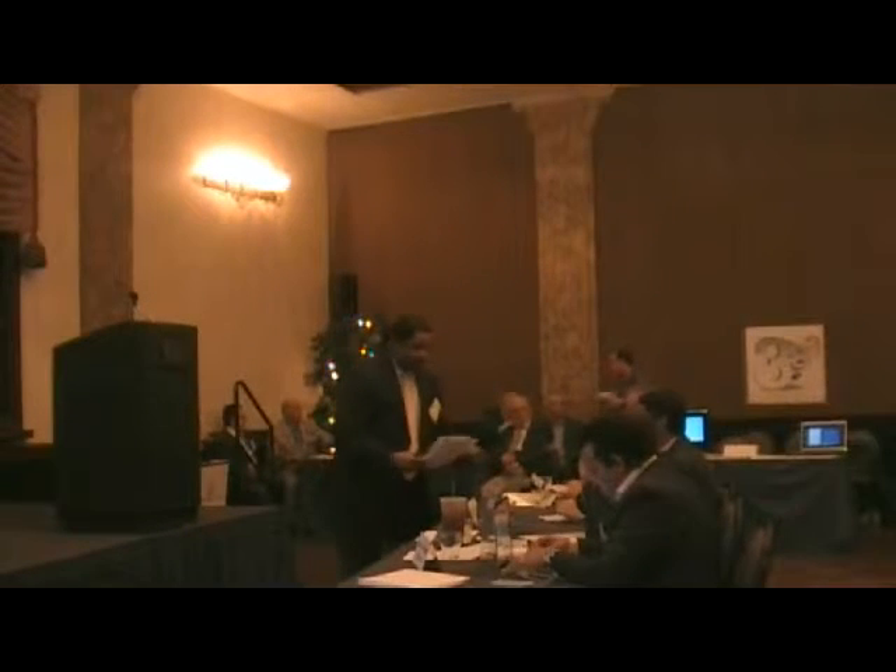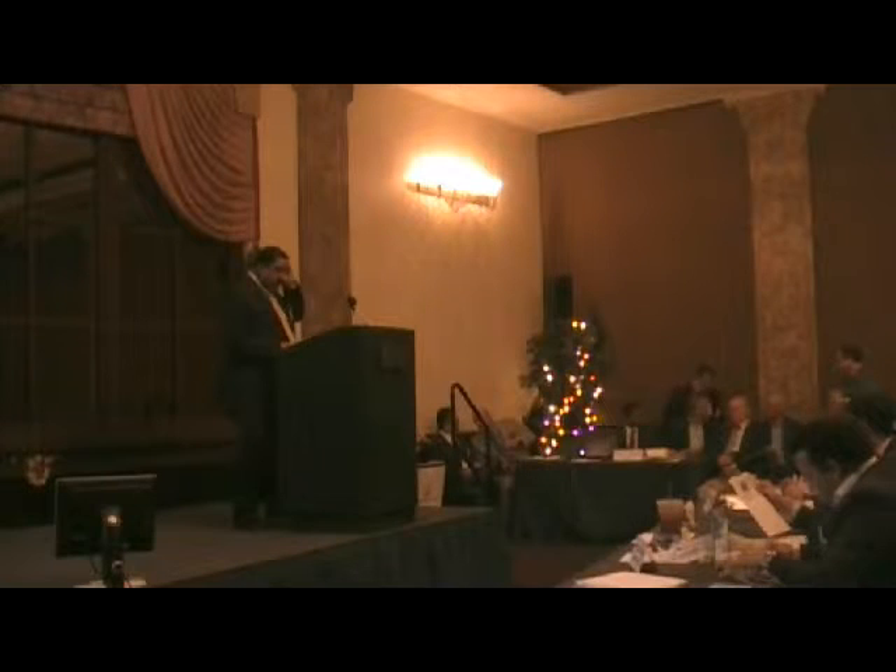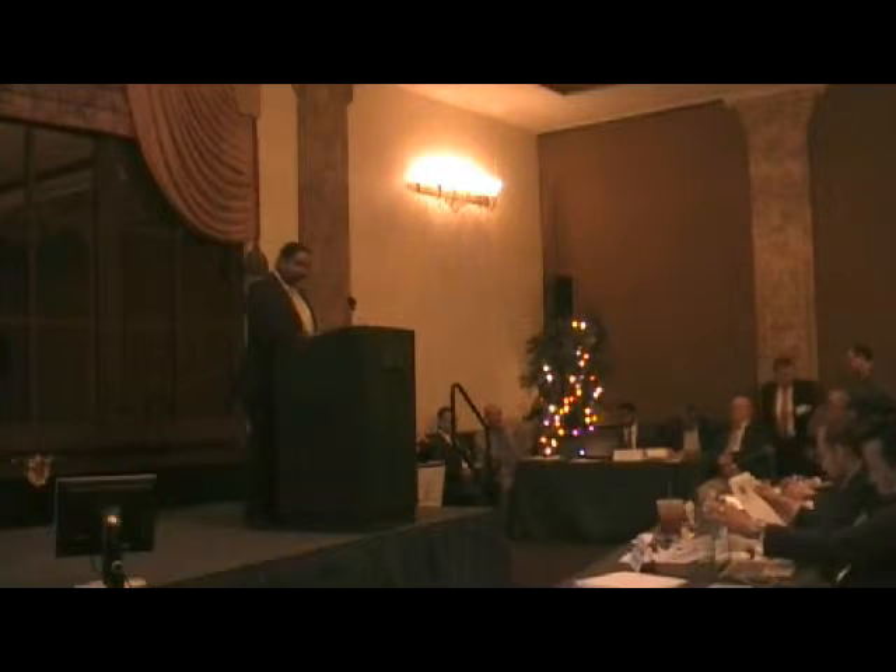Please welcome Team 12, Picture Perfect, the NASA technology. My name is Danella Johnson, I'm representing Group 12, Picture Perfect.